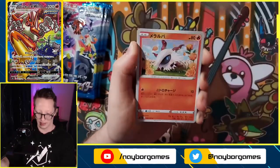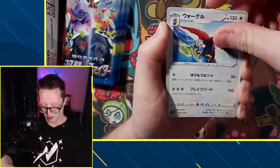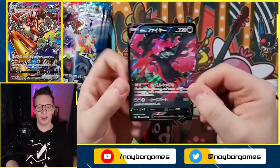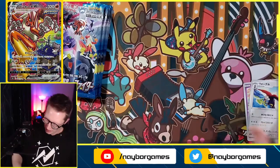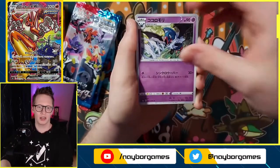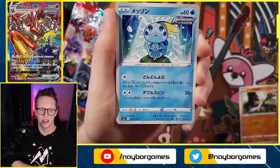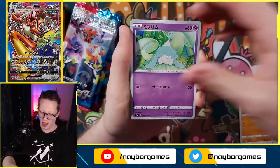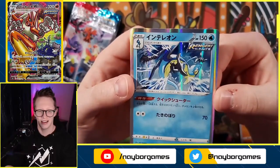We got a Larvesta, Swirlix, Braviary, and Moltres V — let's go! Am I going to pull all the Galarian birds? That would be cool. Moltres V — not the full art, not the alternate art, but still a V card nonetheless. We got a Swoobat — look at this Sobble artwork, this is so good, I love that artwork. We also have a Hatterene and an Inteleon — look at that, I love that Inteleon.